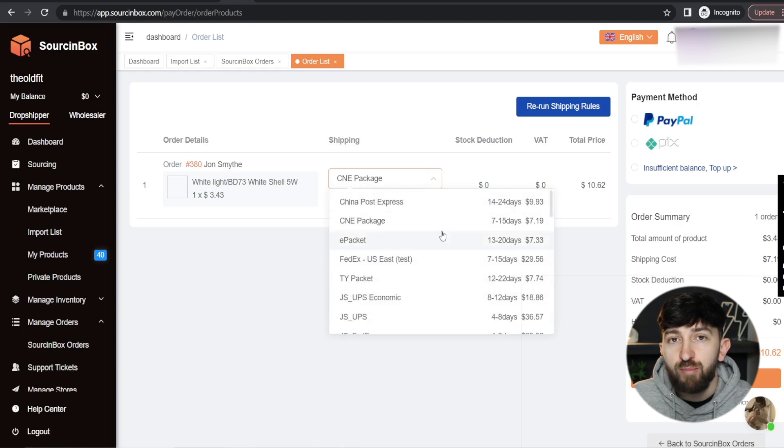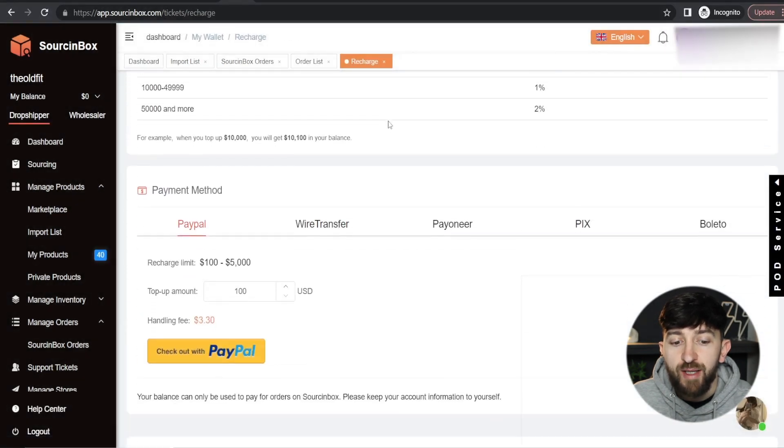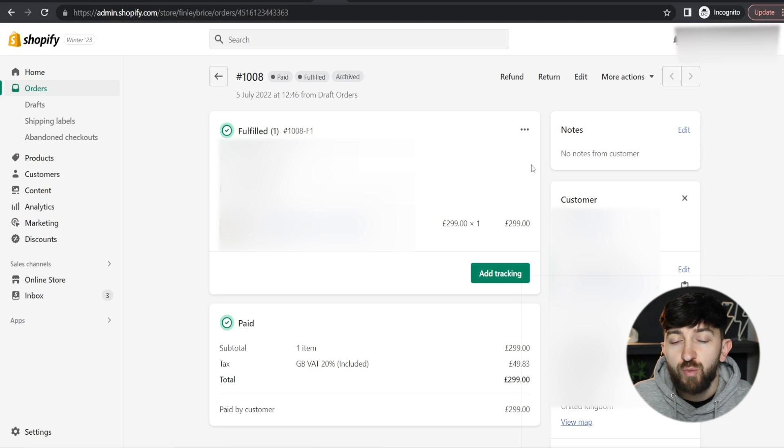Click on each order to choose the appropriate shipping option — you will see the number of days it's going to take and the price. Once you have chosen all of the shipping options for all of your synced orders, click on Pay Now, then Confirm, and scroll down to pay for all of those orders and fulfill them all at once. You can pay using PayPal, Wire Transfer, or a few other payment methods. Once you have paid, all of your orders will be processed and shipped out. When orders have shipped, go back to Manage Orders, click on Sourcing Box Orders, then go to Shipped, and in there you will see all of the tracking numbers. Take your tracking number, head over to Shopify or WooCommerce, click on Add Tracking, and enter in that tracking number so your customer receives an email notification.